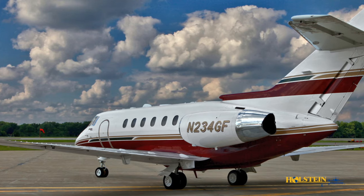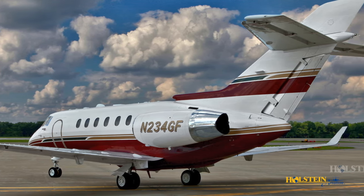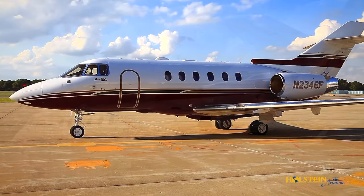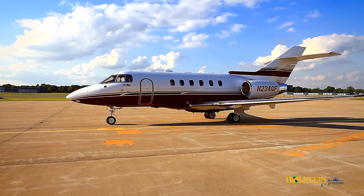Powered by the next generation of Honeywell aerospace engines, the TFE 731-50R turbofan with increased thrust at altitude and lower specific fuel consumption gives the aircraft much improved airfield performance, particularly at hot and/or high airfields.